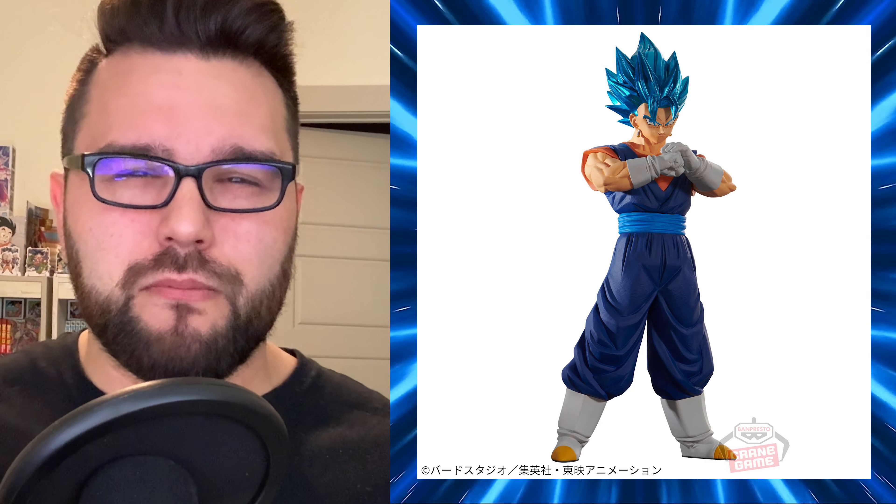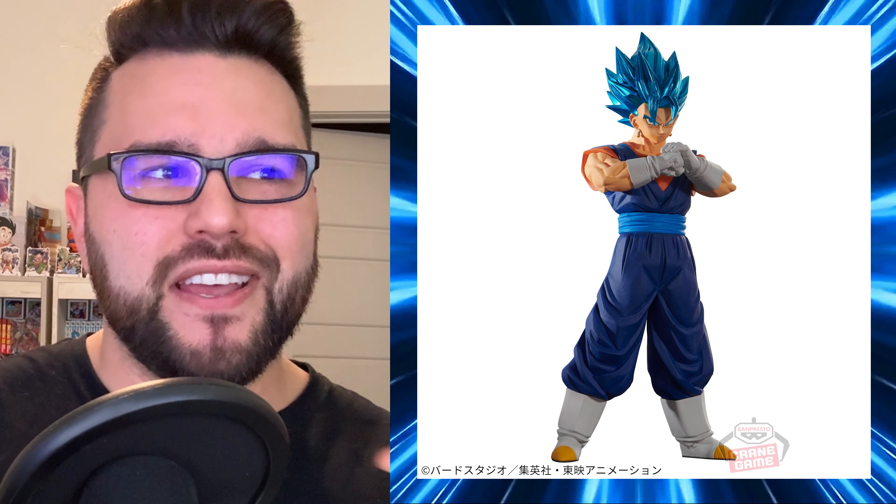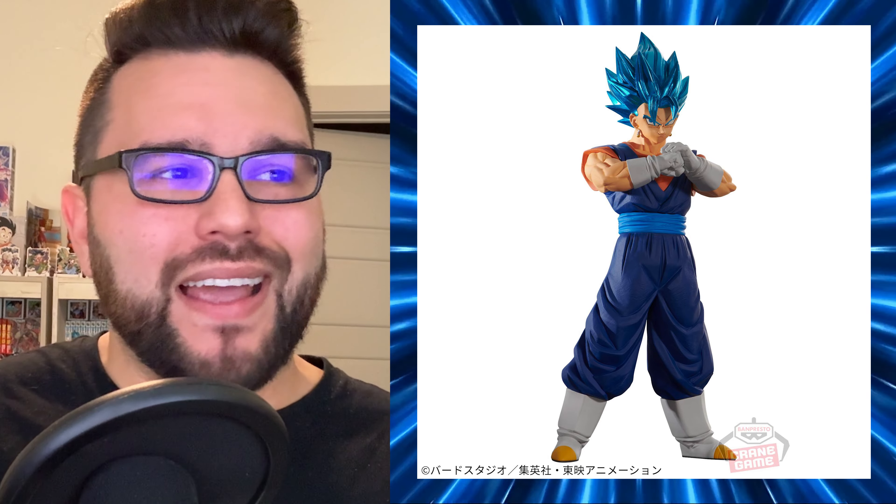There's another figure coming out on March 5th: Super Saiyan God Super Saiyan Vegeto in Blood of Saiyans. We just got a Super Saiyan God Super Saiyan Gogeta in Blood of Saiyans in February 2024 — a review for that is coming in the next few days. This Vegeto figure looks very similar in style to that one, so I believe they were made to pair together. Their faces look super similar, like they may have reused some assets.